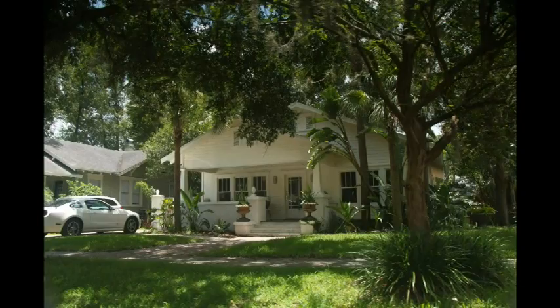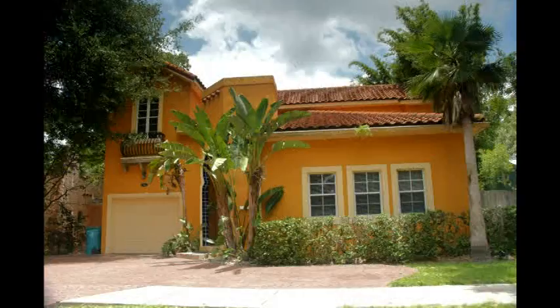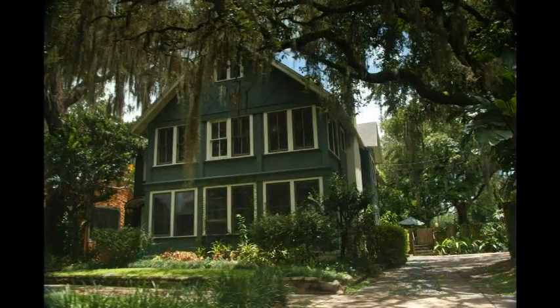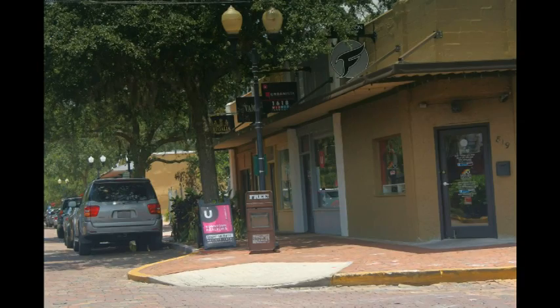If you're looking to unwind, you can find real relief in the brick-lined streets of the city's most stylish district. The residential neighborhood is home to street after street of oak-shaded bungalows, many built in the original Florida cracker style with wraparound front porches.